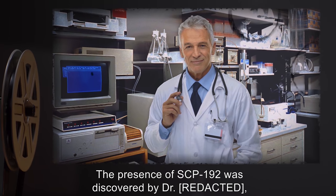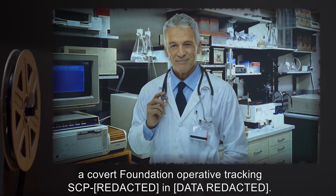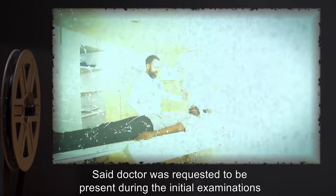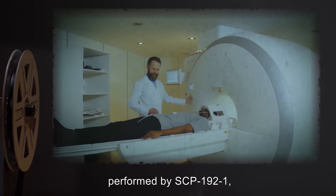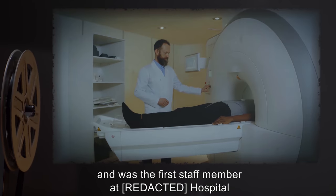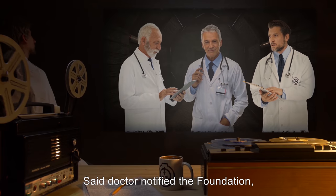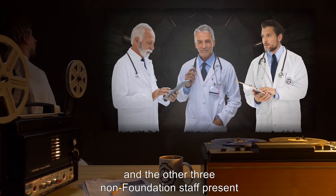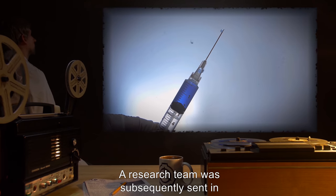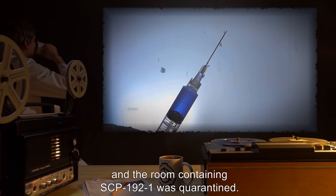The presence of SCP-192-1 was discovered by a covert Foundation operative tracking SCP activity. Said doctor was requested to be present during the initial examinations performed by SCP-192-1, and was the first staff member at R-Hospital to witness its effects. Said doctor notified the Foundation, and the other three non-Foundation staff present were successfully given Class-A amnestics. A research team was subsequently sent in, and the room containing SCP-192-1 was quarantined.